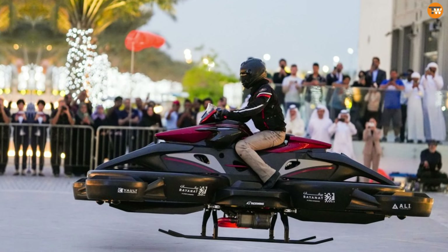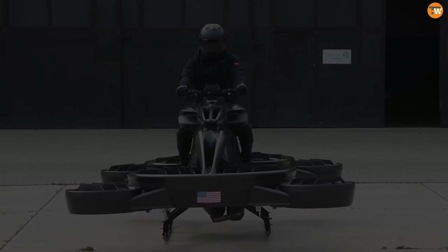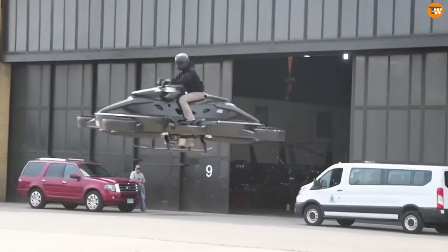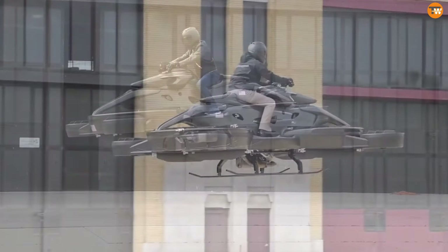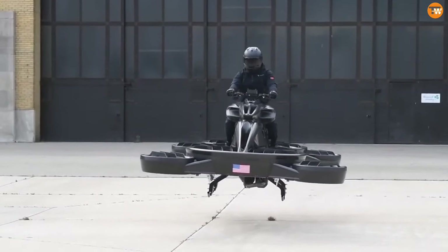Beyond recreational use, the creators see potential in search and rescue missions, disaster relief, and infrastructure inspections. Although it's commercially available, the high price and legal restrictions make it less accessible for now. Still, the Sturismo marks an exciting step toward a future where personal flying vehicles are part of everyday life.